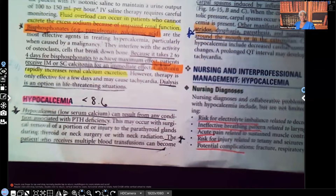Hi guys, it's me, Professor D, and welcome back to my YouTube channel. On this video, I'm going to be covering hypocalcemia.